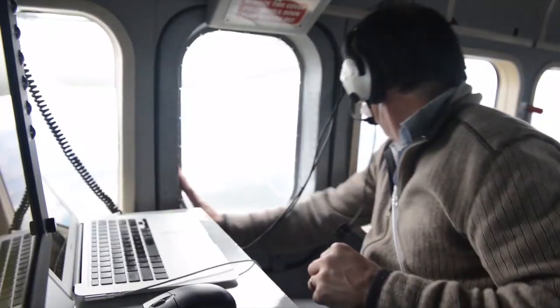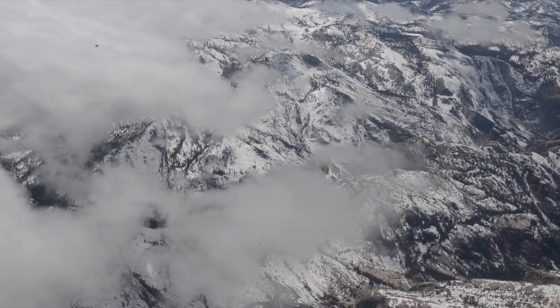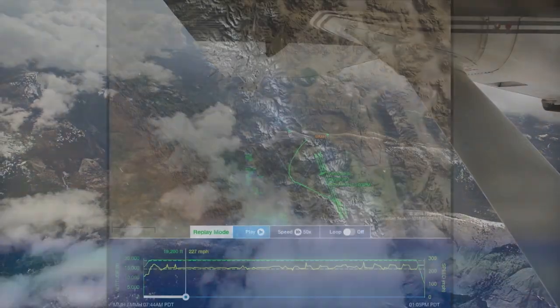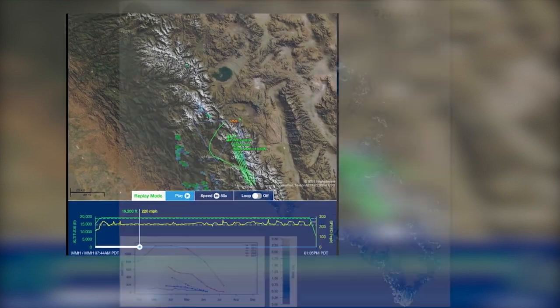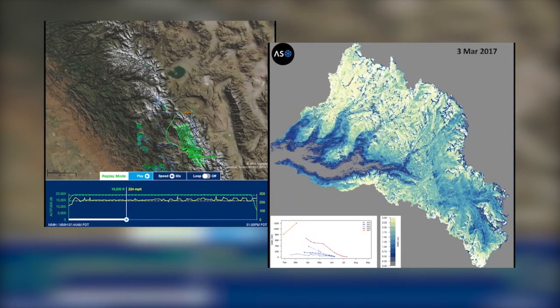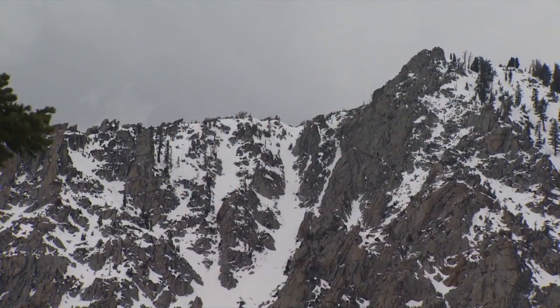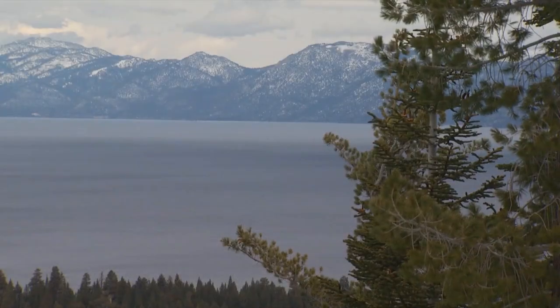For the past five winters, science crews have been taking flight over the Sierra with a groundbreaking mission in mind — using infrared radar to map and decode California's snowpack: how much is there, how soon it will melt. A pilot program in a time of climate change aimed at better management of the state's often uncertain water supplies.